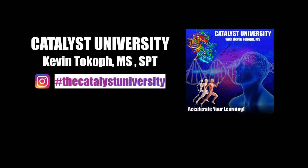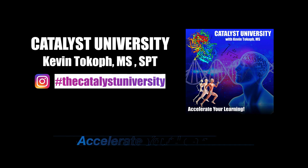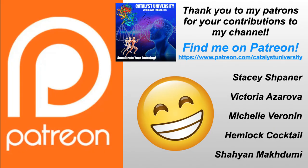Welcome back to Catalyst University. My name is Kevin Tokoff. Please make sure to like this video and subscribe to my channel for future videos and notifications. A big thank you to my patrons on Patreon for your contributions to my channel.